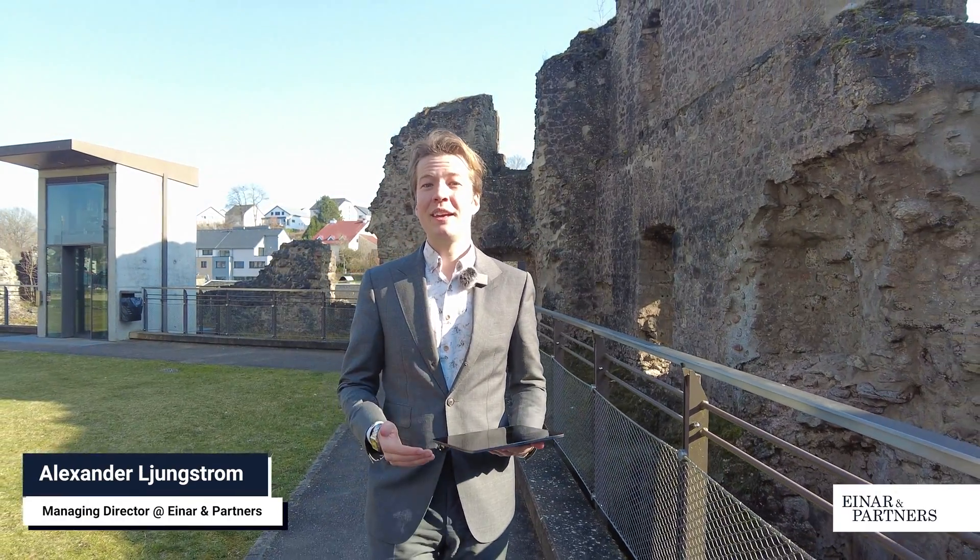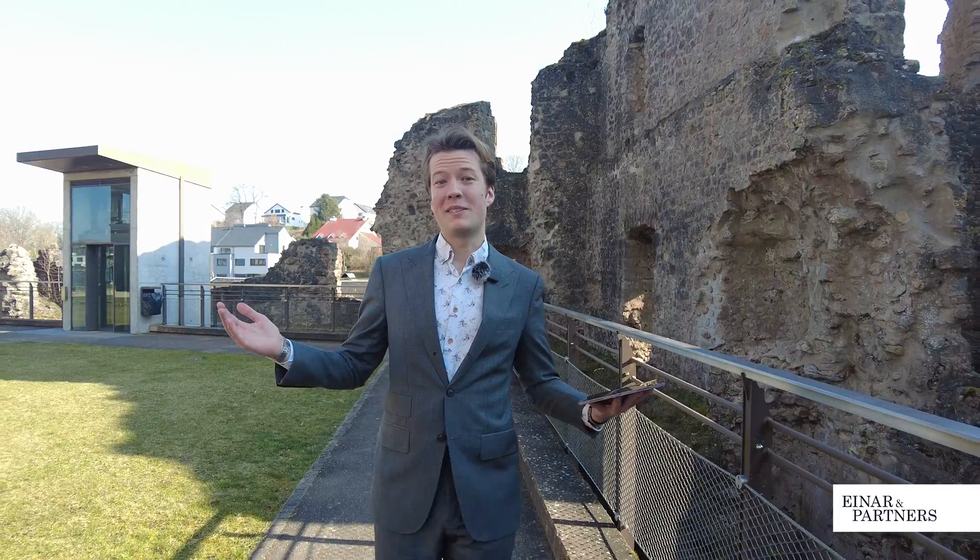My name is Alex and I'm the managing director at Einar & Partners. Today I'm in beautiful Luxembourg and I would like to speak about a topic which is close to my heart: doing a pilot and testing service mapping.